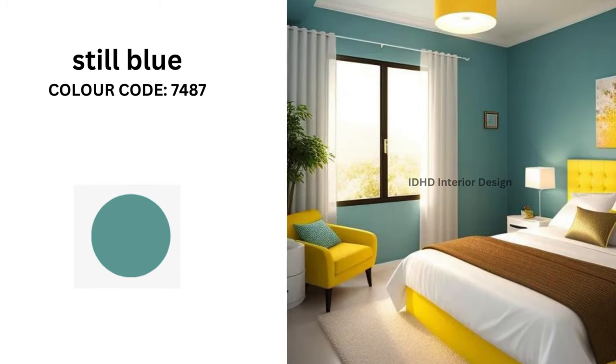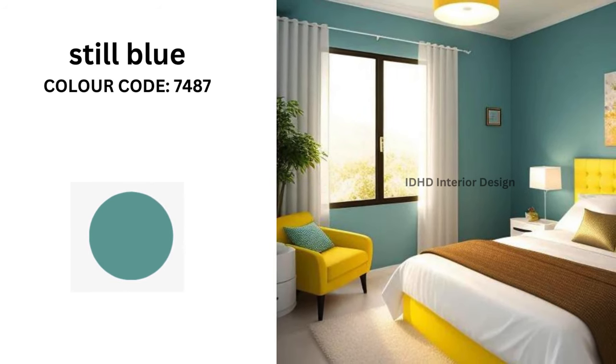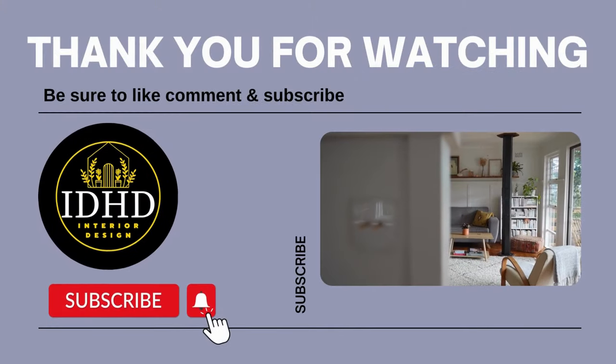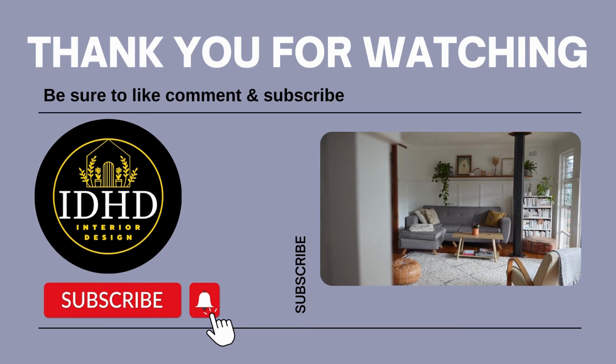And the last one is Still Blue with color code 7487. I hope these color ideas help you discover the perfect color for your bedroom. If you found this video helpful, don't forget to give it a thumbs up, subscribe to join our design community, and hit the notification bell to stay updated. Thank you for watching and see you in the next video.